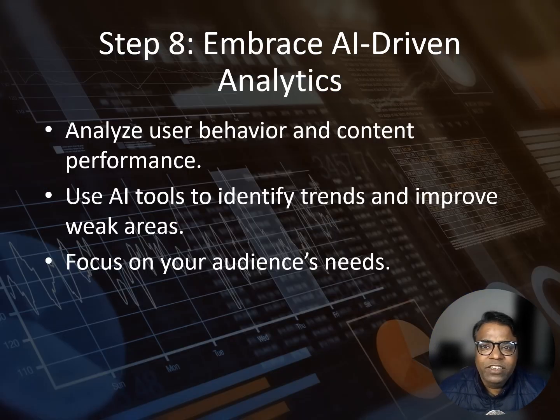Search GPT is powered by AI, and to succeed on it, you need to leverage AI tools too. Use platforms that analyze user behavior, keyword trends, and content performance. Here's a pro tip: pay attention to your content's drop-off points. If users leave halfway through, that's a sign you need to improve those sections.